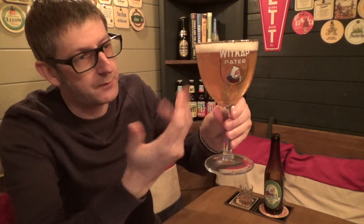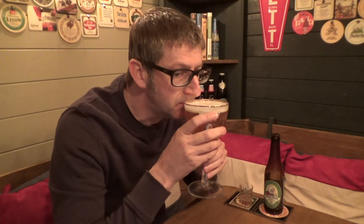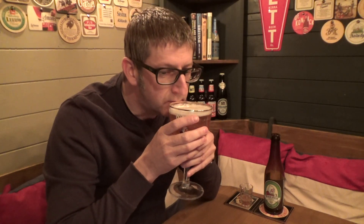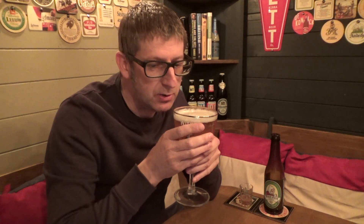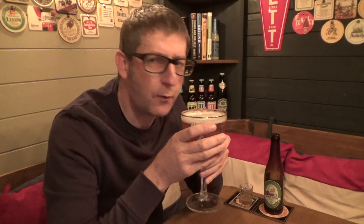As you can see, it's a very light-colored beer with a lovely creamy foam head to it. It's got a real fruity smell to it — really like a fruit cocktail. Let's give it a taste.